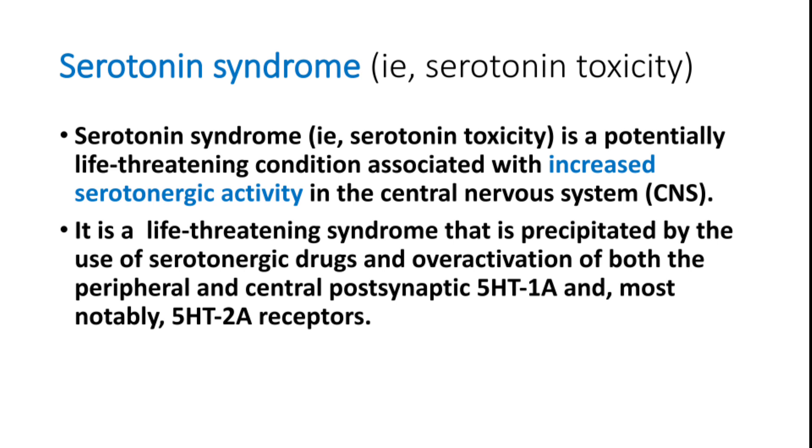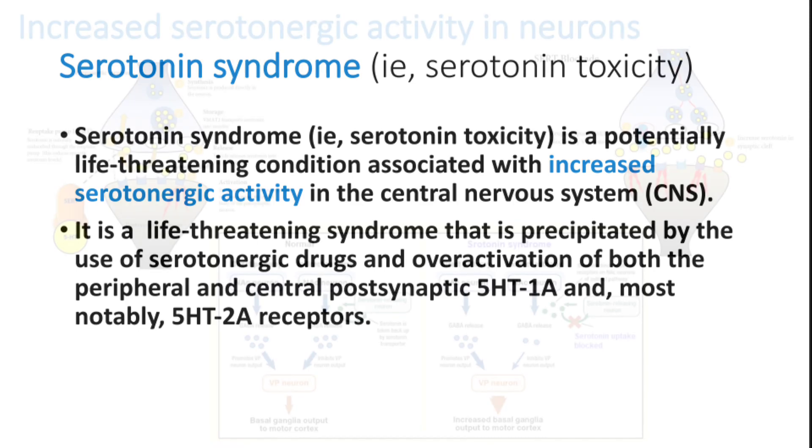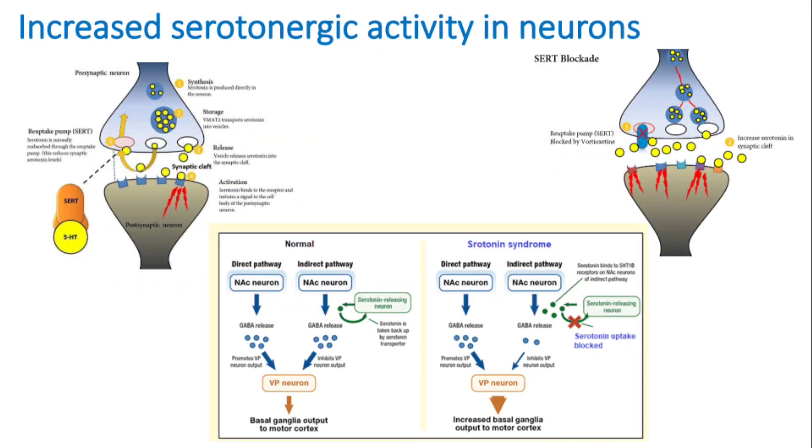Specifically, it involves the 5-HT1 and most notably 5-HT2A receptors. We can see the nerve endings here and how increased serotonergic activity in neurons can produce increased basal ganglia output to the motor cortex and uncontrolled activity of muscles — that is called serotonin syndrome.